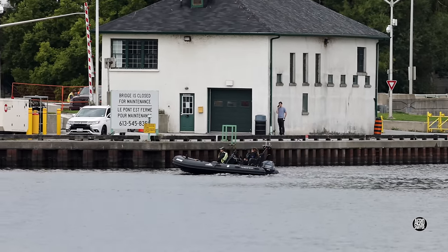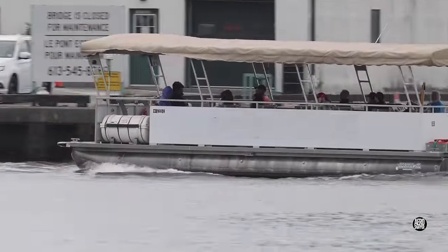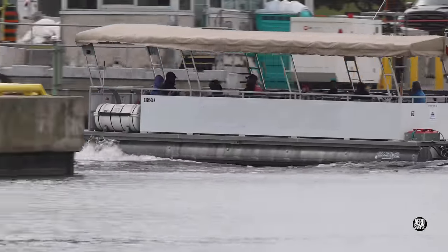We'll close today's update with a look at one of the smaller vessels travelling the river, and the soon to be redundant water taxi heading for Kingston. Thanks for watching.